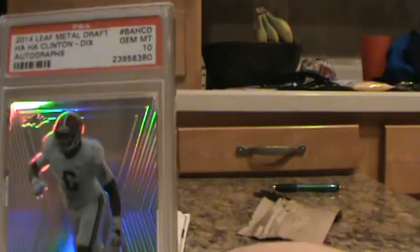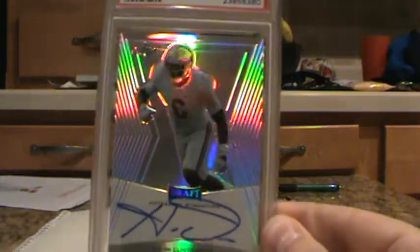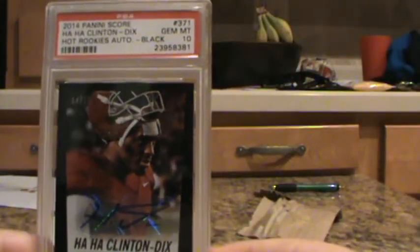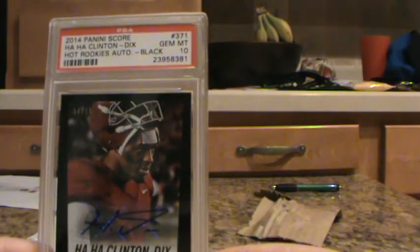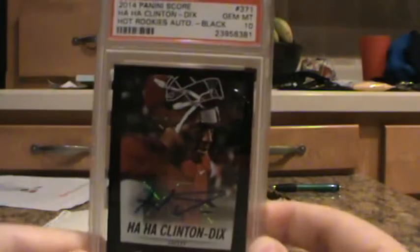2014 Leaf Metal Draft, Ha Ha Clinton Dix, Autograph, Prismatic on the Leaf Metal. That got a 10 — pretty cool. Here's another cool one: 2014 Panini Score, Ha Ha Clinton Dix, Hot Rookies, Auto Black. That one got a 10 as well. Very happy with that. And these are numbered 14 out of 15 only.